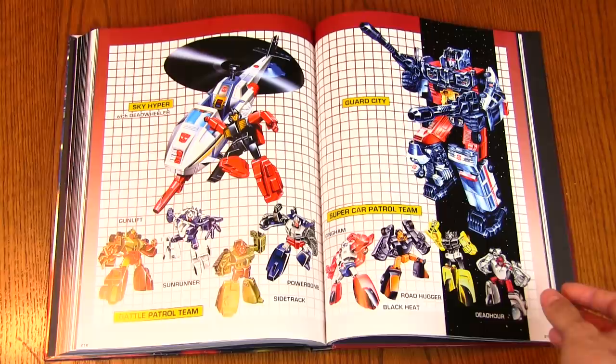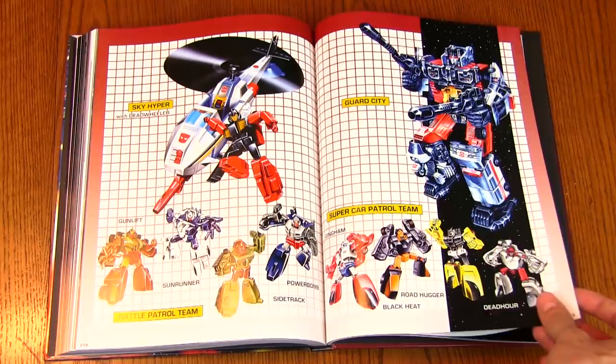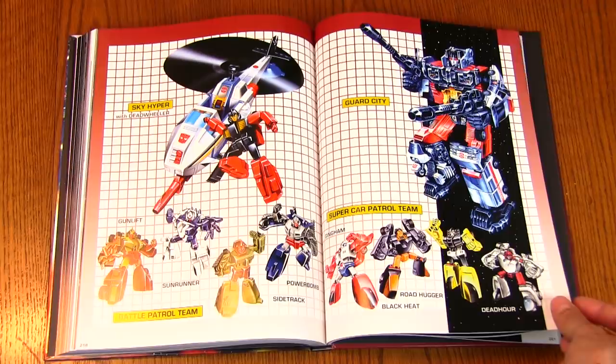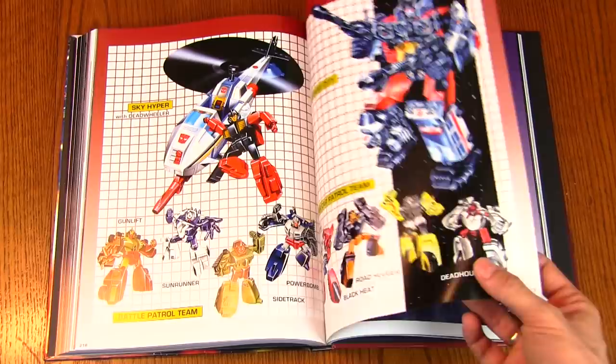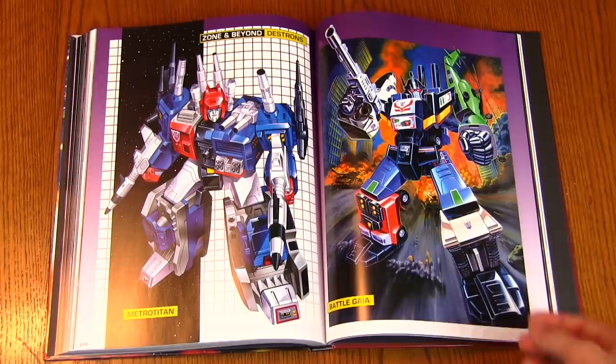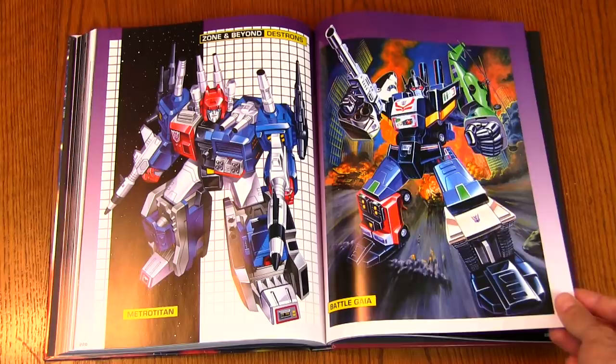These are the Protectobots — a repaint. Hot Spot — the baby blue parts have been repainted red here. Red works better for a fire engine, but they wanted to differentiate him from Inferno, so he had to be baby blue in the original run. Metro Titan — the recolor of Metroplex. Pretty nice recolor. Battle Gaia, yay!